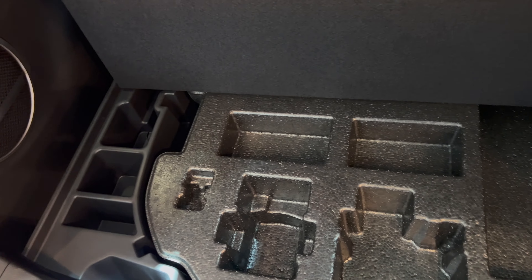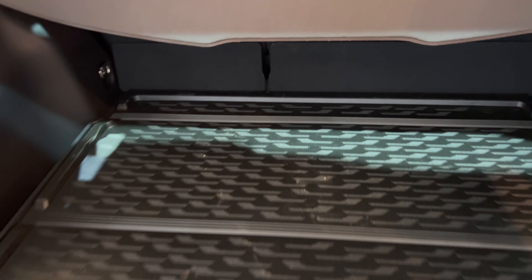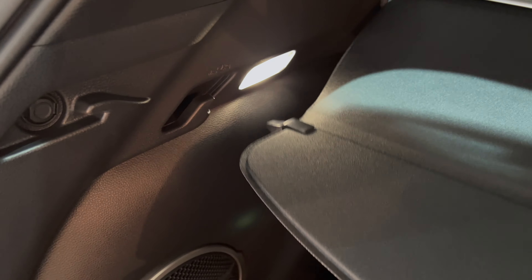There is no spare tire, as you can see, because it's a hybrid. Here we have tie-down points — there are tie-down points on all four sides. Let's close this up. You can tilt the rear seats — they knock down 60/40. You have to push it out by force; it doesn't knock down manually. You can see that it's not completely flat, but you can see how that looks.